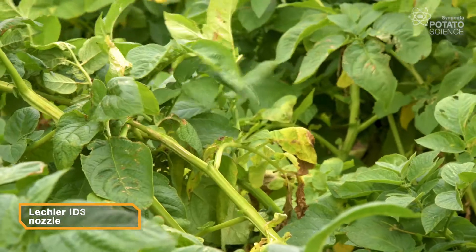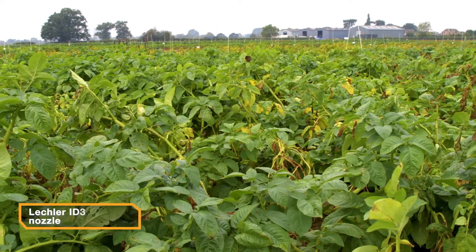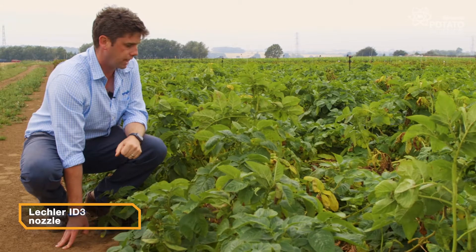Now this plot has been applied with the Lecler ID3 nozzle. The ID3 is a 90% drift reduction nozzle. As a result it has slightly coarser droplets but we get that drift reduction capability from it.